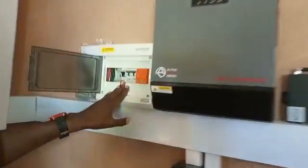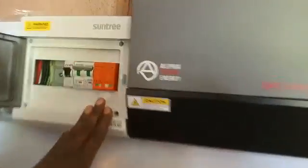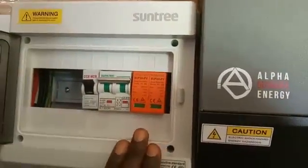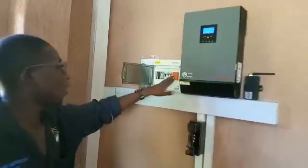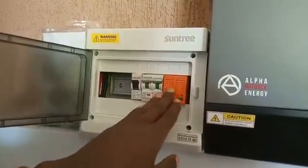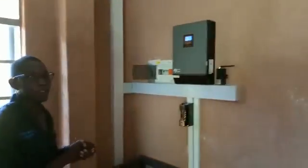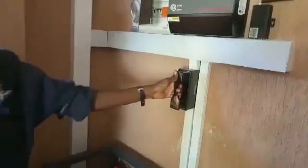We have eight batteries here that are being charged by the 12 panels. We have the AC breaker here for the load, and we also have a surge protective device that protects this whole system against lightning. Among other protective devices, we have a battery fuse that protects the batteries from any short circuit or faults.